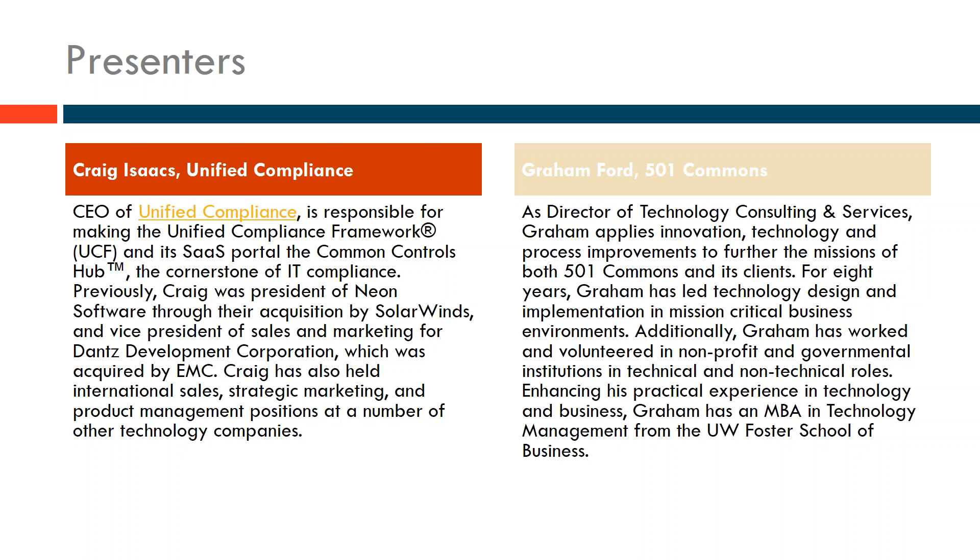This work today has come out of the last year of us thinking a little bit deeper into compliance and security and how we can help nonprofits move along the maturity path to increase capacity and better protect themselves and their constituents. At some point we were looking at tools for managing compliance and we were introduced to Craig, who has become a great partner in helping bring the Common Controls Hub to nonprofits.